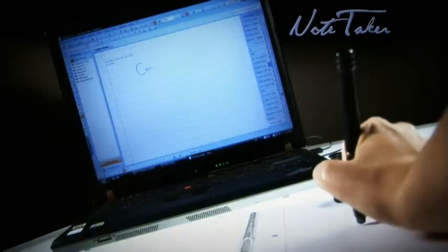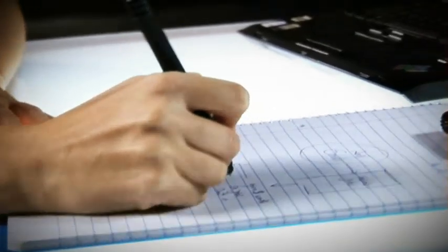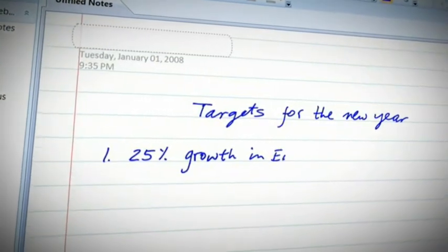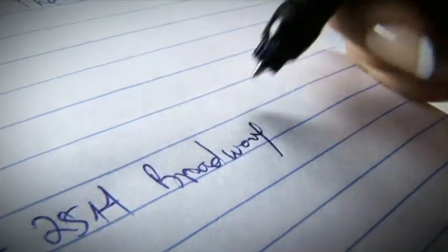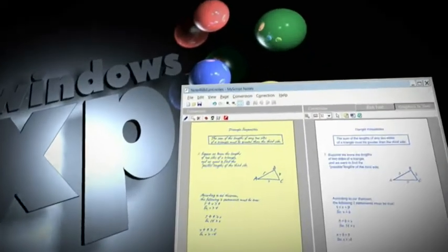With Notetaker, digital notes and freehand drawings can be taken by just writing on plain paper and simultaneously creating a digital ink copy of whatever you write. You can express your thoughts in your own handwriting, create personalized messages, and convert your handwriting into typed text.